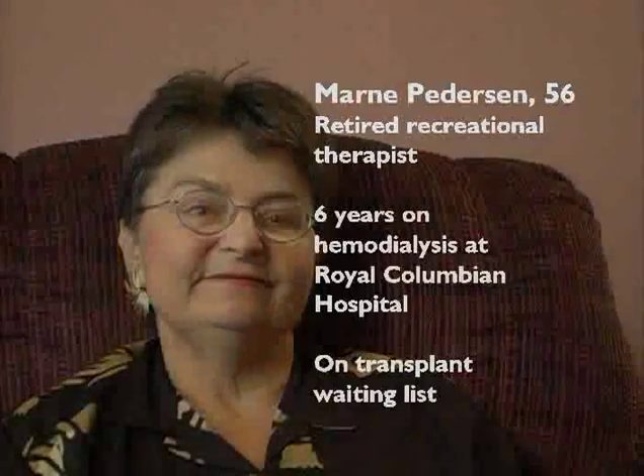Marne Peterson leads an active, independent life. A retired recreational therapist, she has two amputations due to diabetic neuropathy.